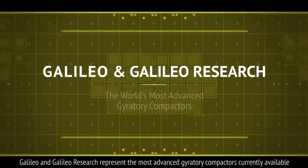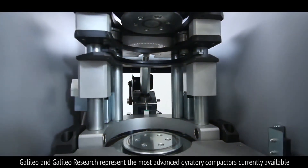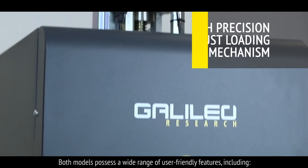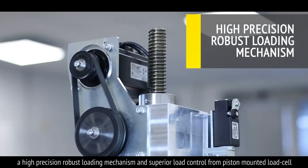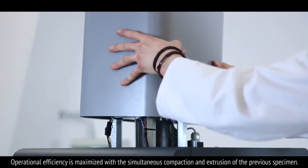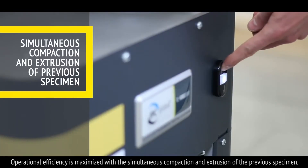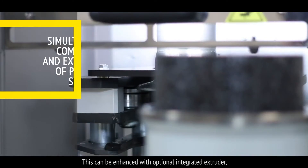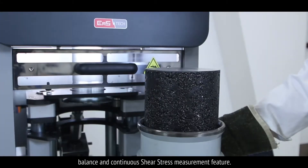Galileo and Galileo Research represent the most advanced gyratory compactors currently available. Both models possess a wide range of user-friendly features, including a high-precision robust loading mechanism and superior load control from a piston-mounted load cell. Operational efficiency is maximised with the simultaneous compaction and extrusion of the previous specimen, which can be enhanced with an optional integrated extruder, balance and continuous shear stress measurement feature.